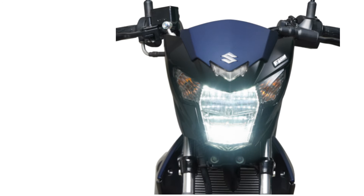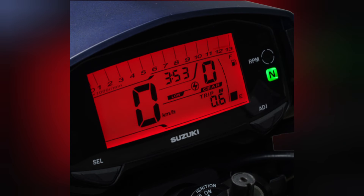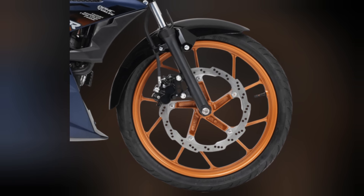Key features include a bright LED headlight, a sharp shroud design, a key shutter, a full digital instrument cluster, alloy wheels, and a large 290-millimeter front disc.